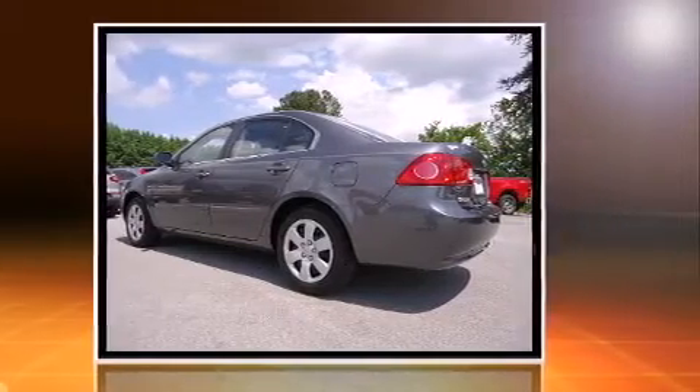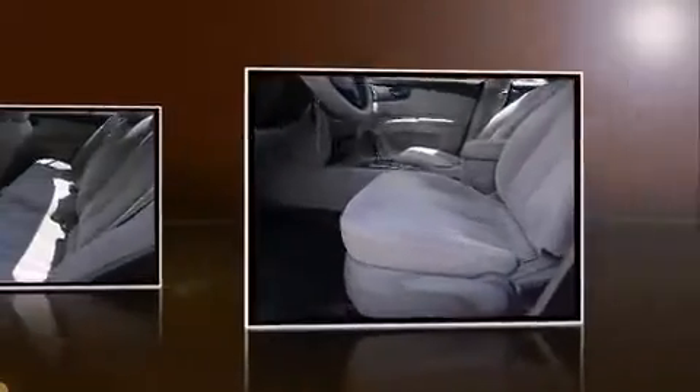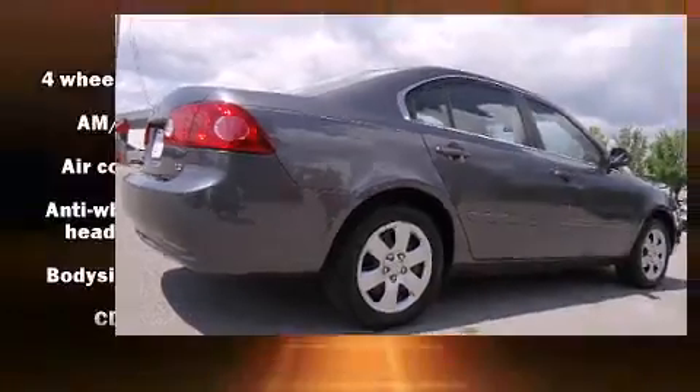Top features include front bucket seats, front and rear cup holders, variably intermittent wipers, heated door mirrors, remote keyless entry, and a split-folding rear seat.